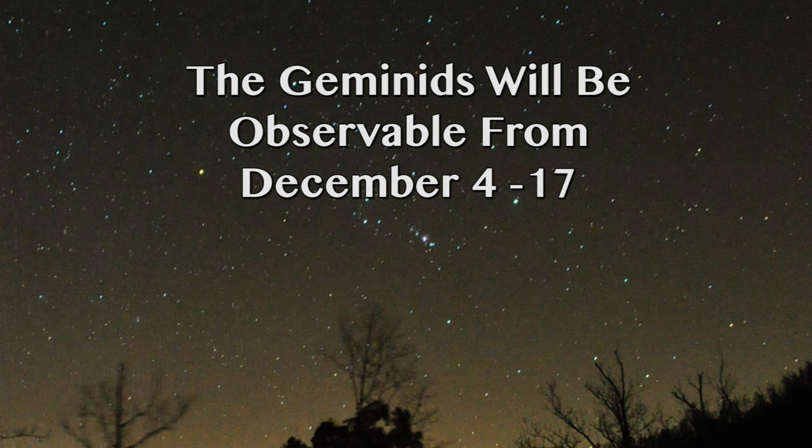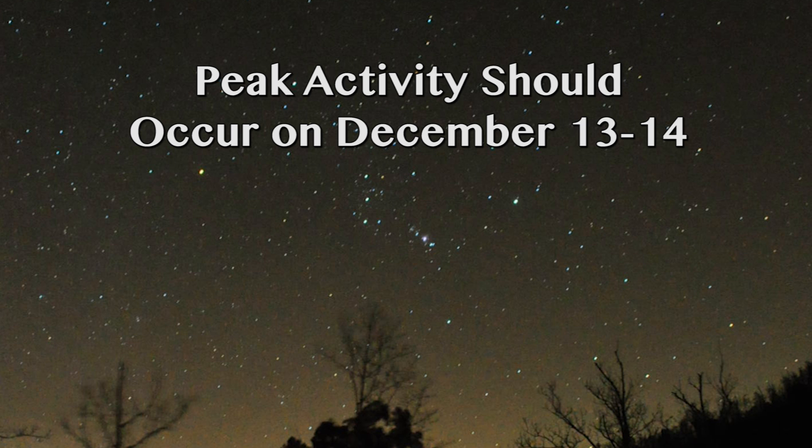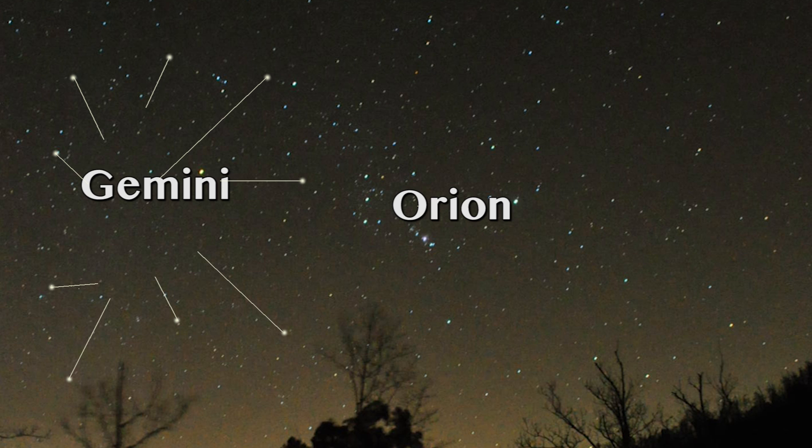The Geminids will be active from December 4th through December 17th, with peak viewing around the early morning hours of December 14th. You can find the Geminid meteor shower by looking for the constellation Orion in the eastern sky with the three bright stars that make up its famous belt. To the left of Orion you'll find the constellation Gemini, and the meteors will seem to emerge from Gemini, but they really can be seen anywhere in the night sky.